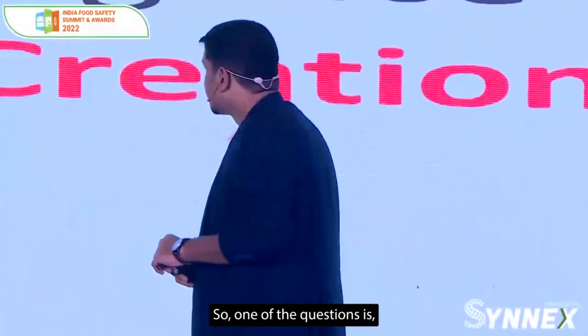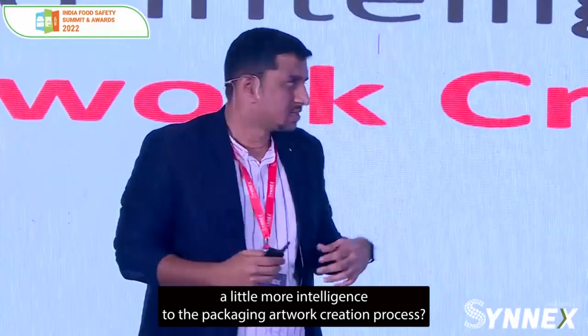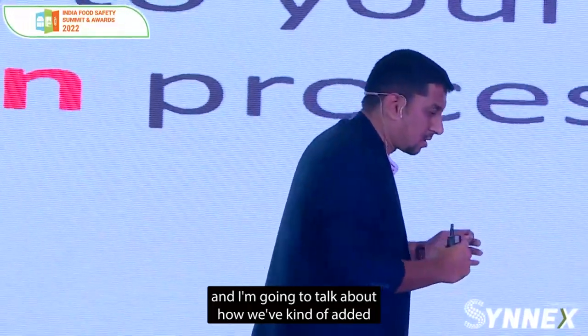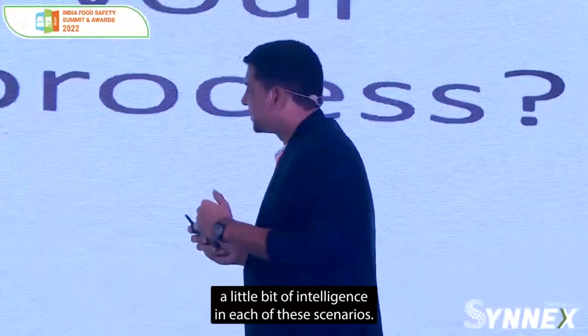One of the questions is: is there a way for us to add a little more intelligence to the packaging artwork creation process? The answer is yes. I'm going to take a few scenarios and talk about how we've added a little bit of intelligence in each of them.